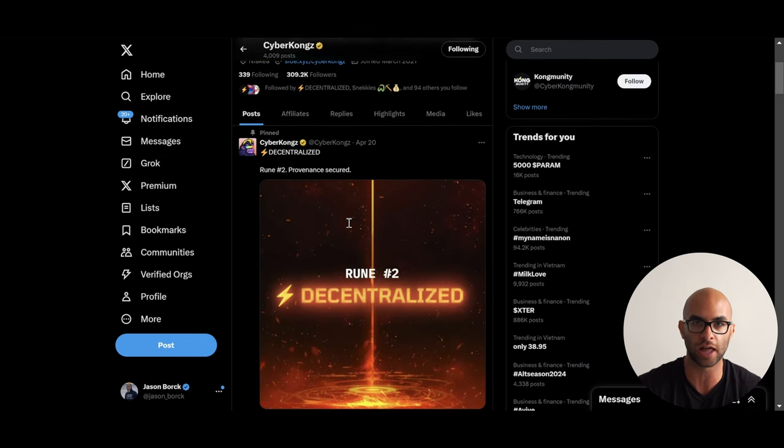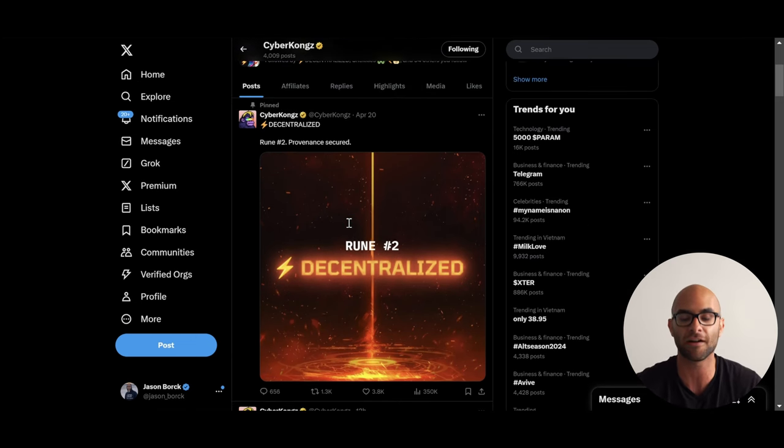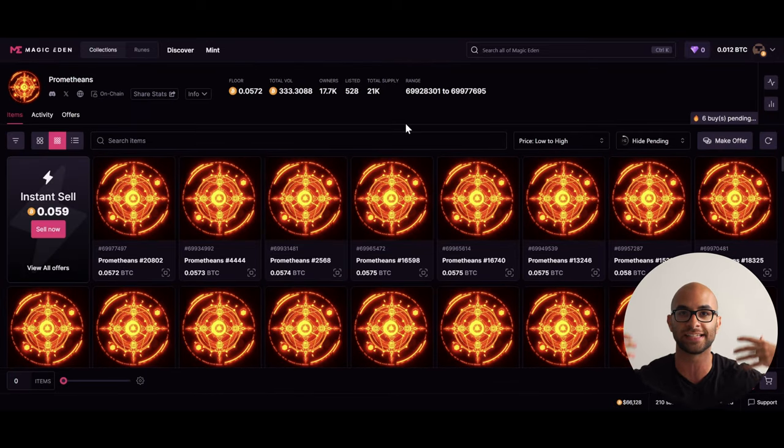The next project is probably the one I'm most bullish on right now in the short and mid term — the Prometheans, or the Decentralized Rune from the CyberKongz team. If you don't know CyberKongz, they're actually an OG ETH NFT project that still holds a floor of 12 Ethereum, which is really high especially when a lot of OG Ethereum NFT projects are no longer here. Essentially what they did is etch the very second Rune to ever come into existence, and they airdropped all these different Promethean inscriptions to people that not only owned CyberKongz but also to diamond-handed wallets in the ordinals space — people with RuneStones, Bitcoin Wizards, those who've been holding this stuff for a long time.